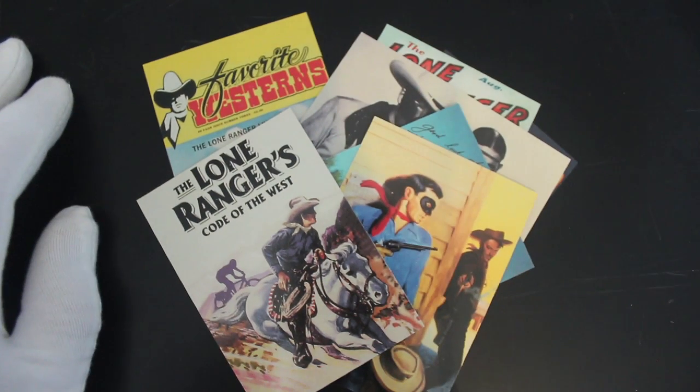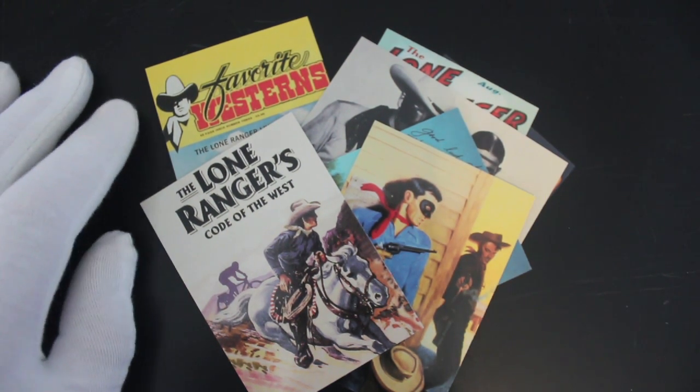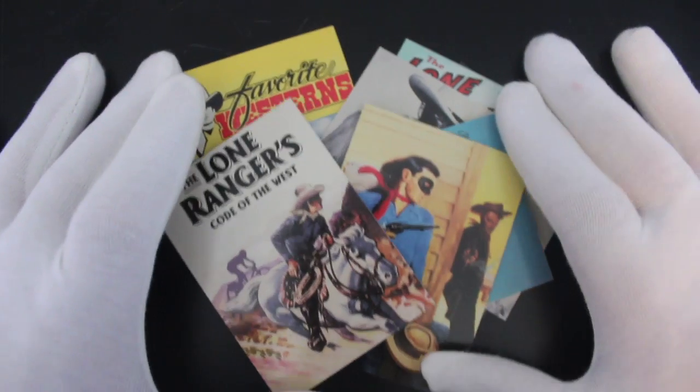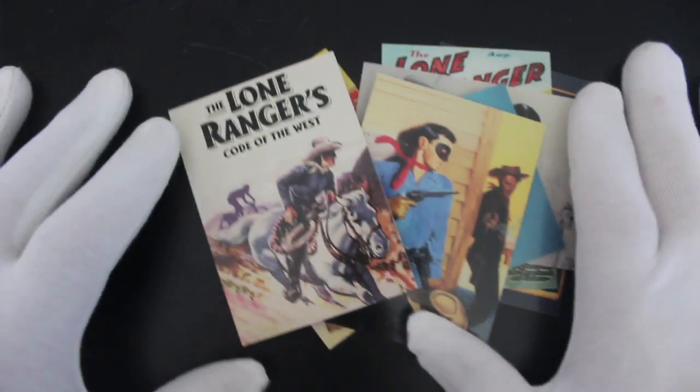That's it from me — hi-yo silver away! Don't forget to like, subscribe, comment, and ring the bell for notifications. Let me know if you've got this set. Have you got all the cards? Are there any in here where you think 'yes, I love that'? Let me know!